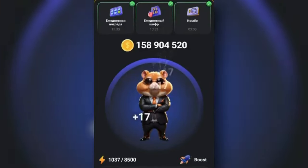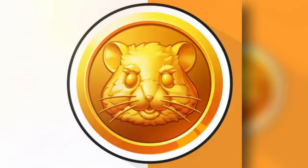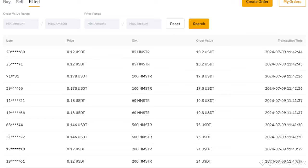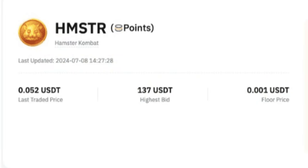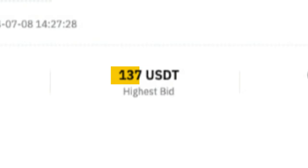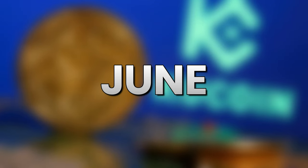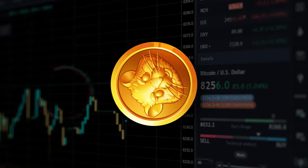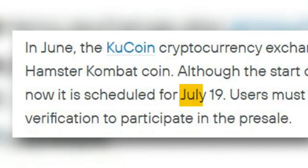The token of the popular tap-to-earn game Hamster Combat has appeared in pre-market trading on several exchanges. Crypto exchange Bybit announced on July 8th that it had added the HMSTR token to its pre-market trading platform. Users can purchase or sell coins through the order system. The highest price reached $137 and the lowest was $0.001. In June, the KuCoin cryptocurrency exchange also announced the pre-market of the Hamster Combat coin. Although the start of trading has been postponed several times, it is now scheduled for July 19th.